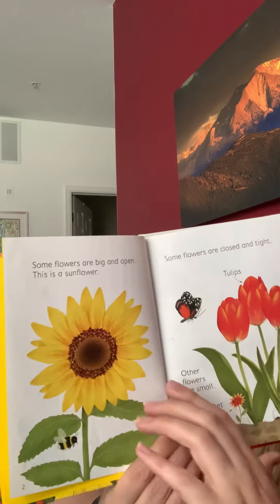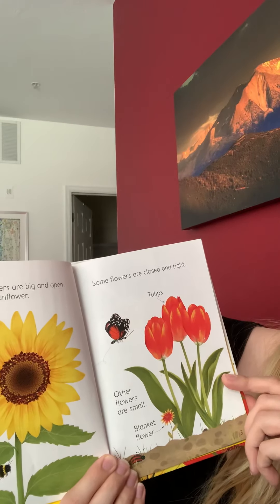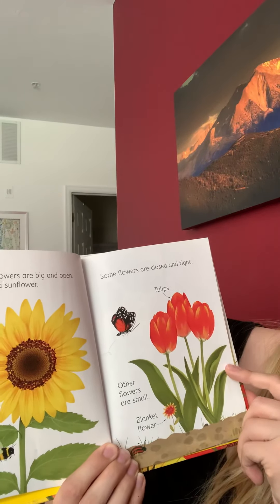Sunflowers are big and open. This is a sunflower. Sunflowers are closed and tight like tulips. Other flowers are small.